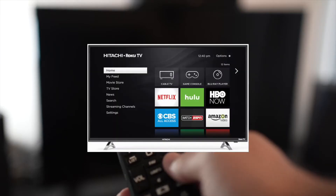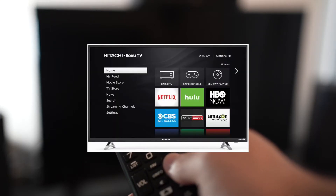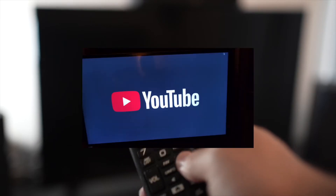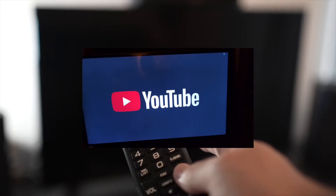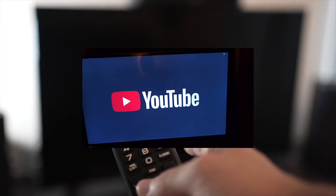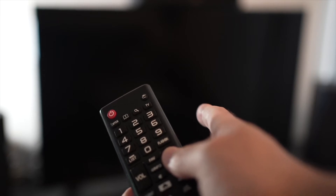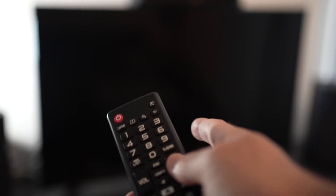I'll show you how to fix your Hitachi smart TV having problems with your YouTube app. If the YouTube app doesn't even load, or everything lags and it's hard to control, I'll show you 5 tricks that you can try in just a few seconds to solve this problem. Let's start with the first one.